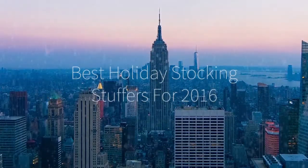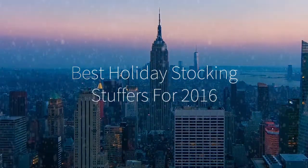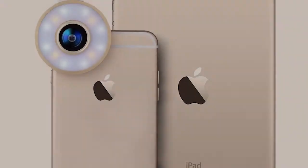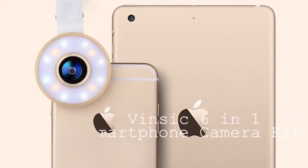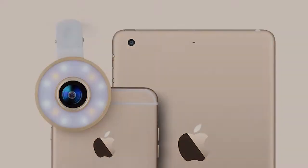Hi there, this is Wes with the Gadget Flow, and here are the best products for stuffing those holiday stockings. First, we have the Vin6 6-in-1 LED Smartphone Camera Lens Kit, which is perfect for people who love to take pictures with their phones.